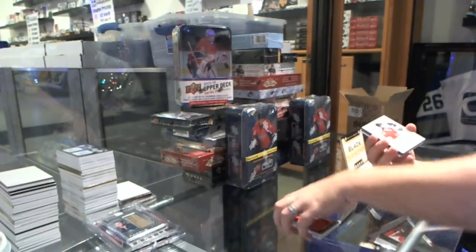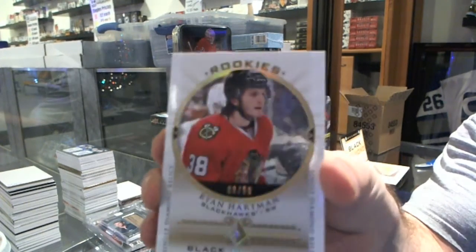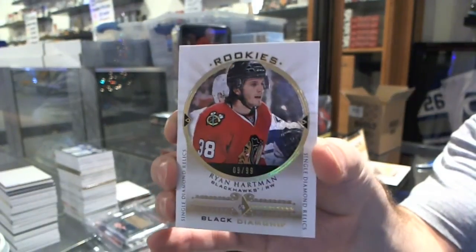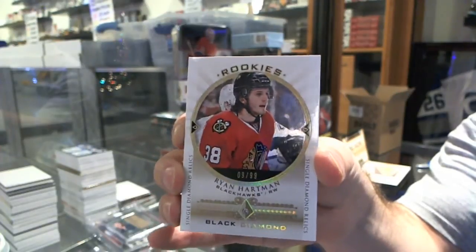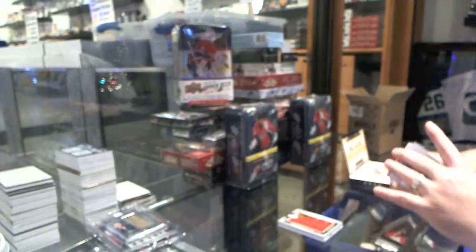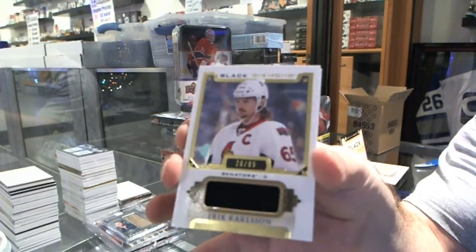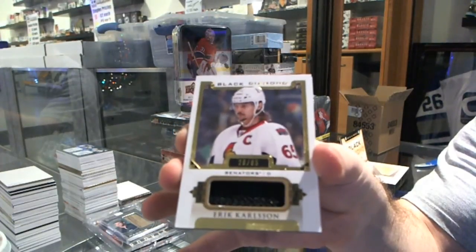For the Chicago Blackhawks, number 99, Single Diamond, Ryan Hartman. For the Ottawa Senators, number 85, Eric Carlson.